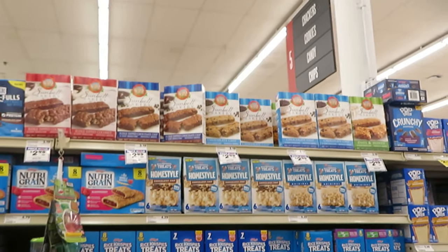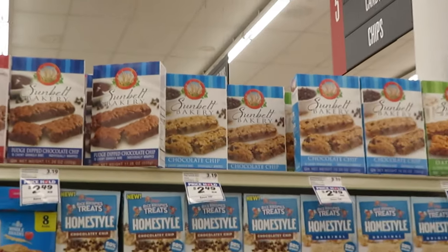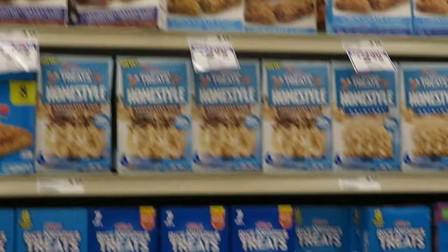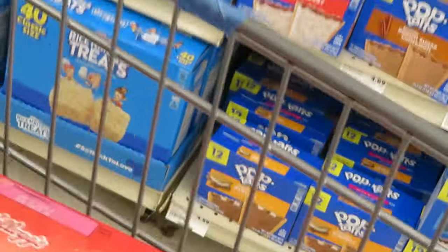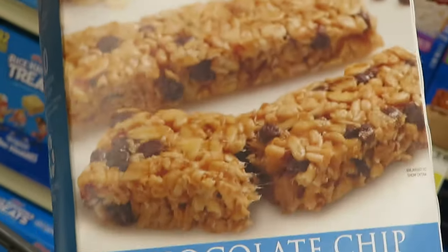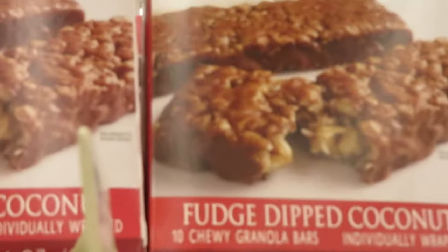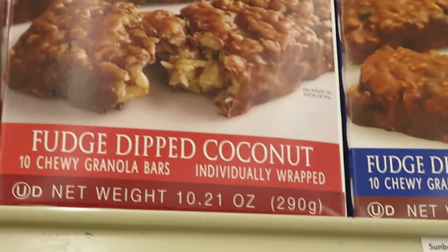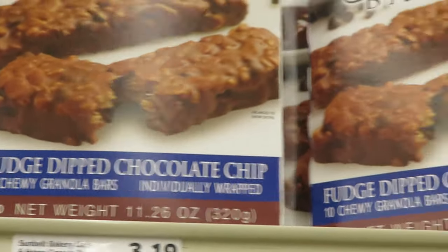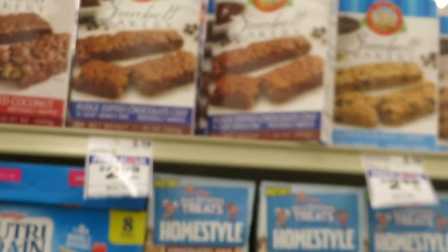I just had to come back and show y'all real quick the best granola bars on the map. I don't care what y'all say, it is the Sun Belt granolas. I grabbed some — Sun Belt Bakery granolas. You can get these at Walmart too. Winn-Dixie has them priced at $2.49. They've got the fudge dipped coconut, the fudge chocolate dipped granola, the regular granola, and the oats. Sun Belt — best granola bar ever.